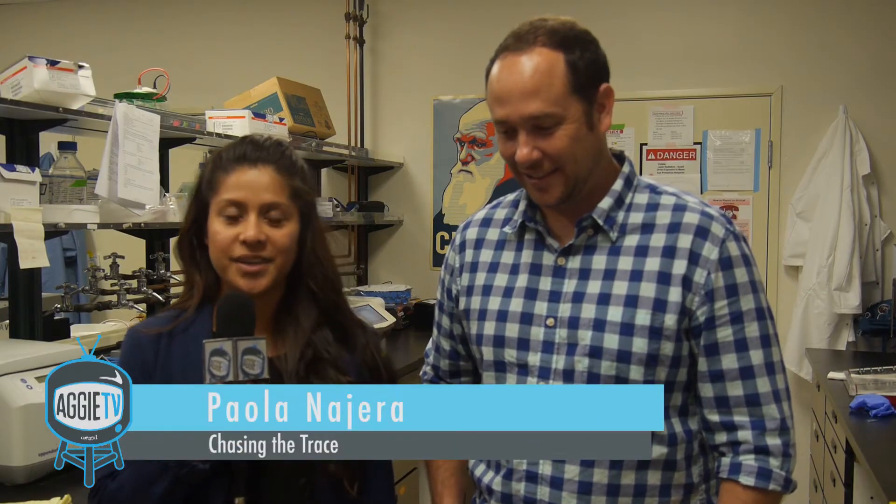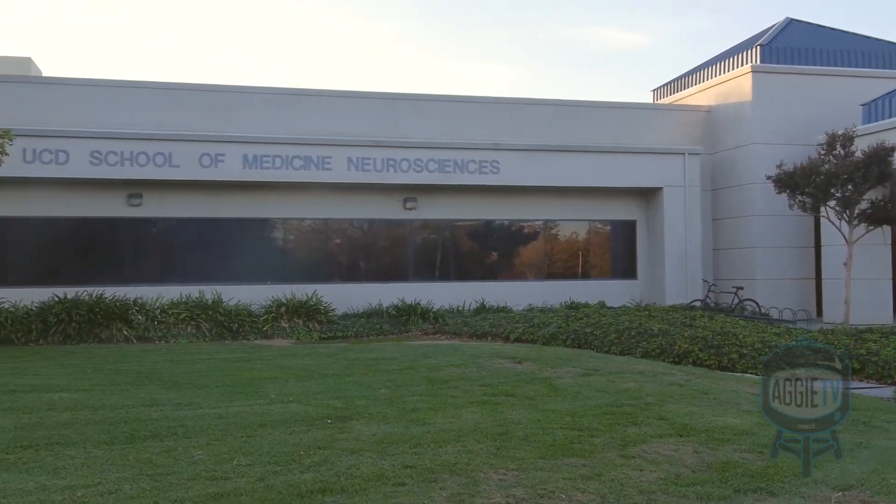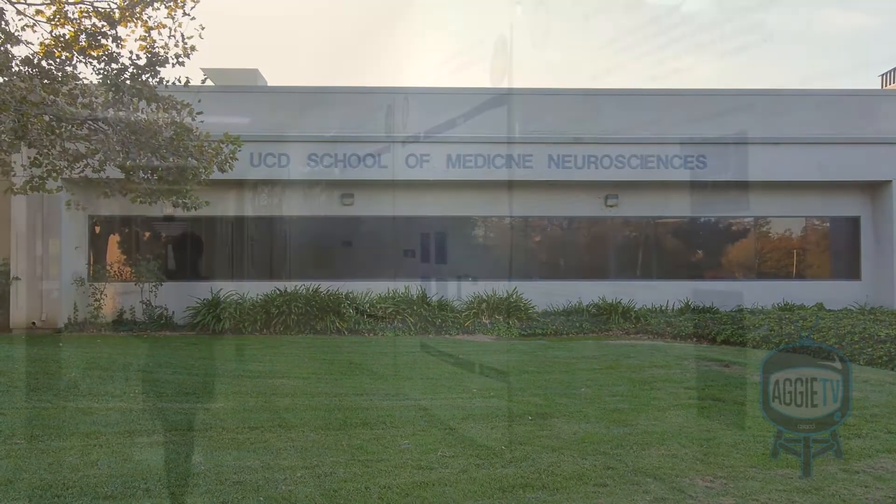Hello Aggies, this is Paul Linehera with Aggie TV. We're here today with Associate Professor of Psychology Brian Wilton at the Center for Neuroscience. Would you mind telling us how did you get involved with this experiment?